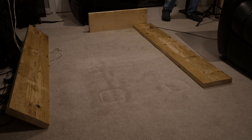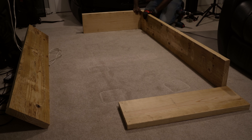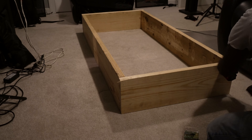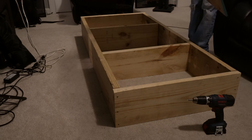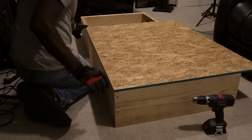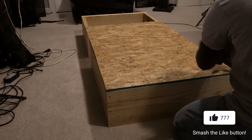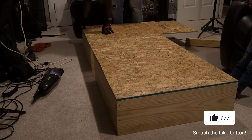I purchased some 2x10s and a half-inch sheet of plywood from my local hardware store for around 30 to 40 bucks, along with some deck screws, cut everything to size to fit this room, and screwed it in. It's a pretty simple process and there are a lot of videos on YouTube where people are building risers, so definitely go check one of those out.